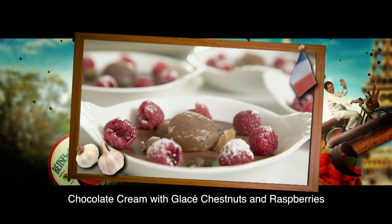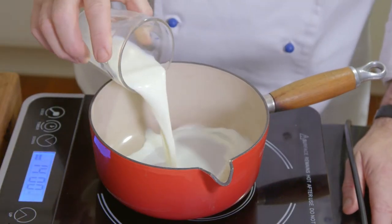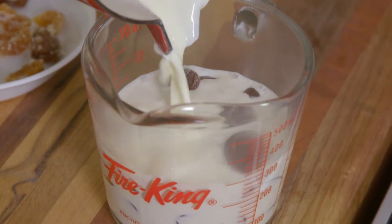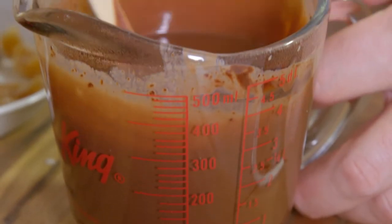This chocolate cream with glassy chestnuts and raspberries is to die for. First, I heat 60 ml of milk and 80 ml of cream in a saucepan. I pour the preparation over 100 g of the superb Valrhona cooking chocolate and stir until very smooth.